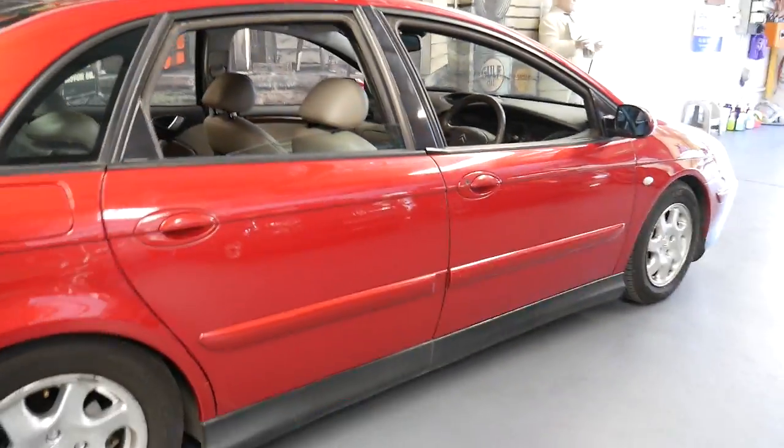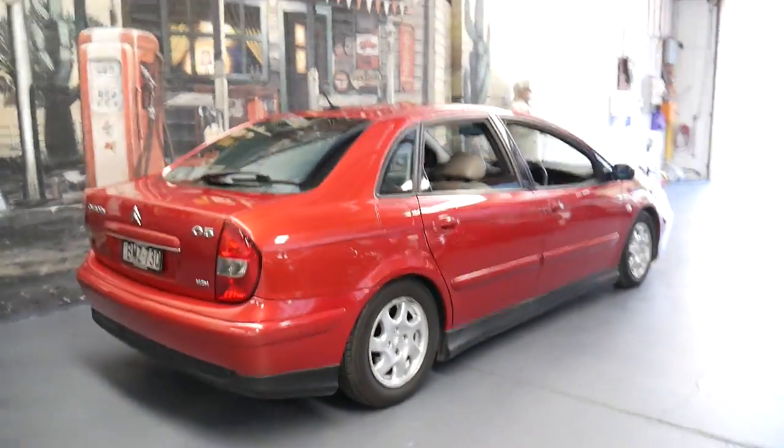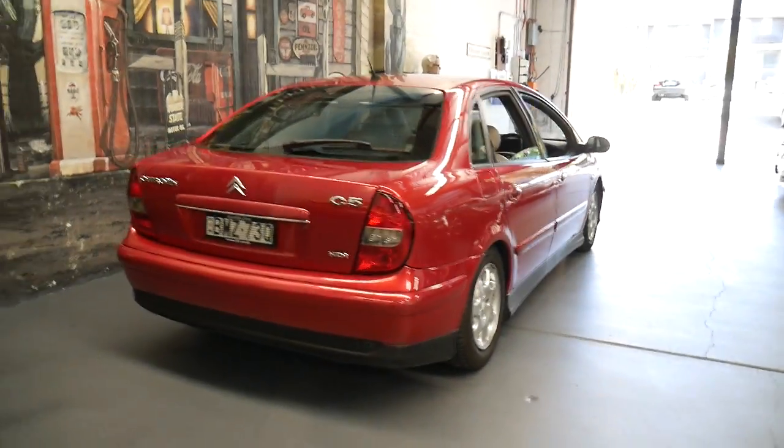It's safe, economical, reliable, very comfortable. You can't get much more comfortable than a car with hydraulic suspension.